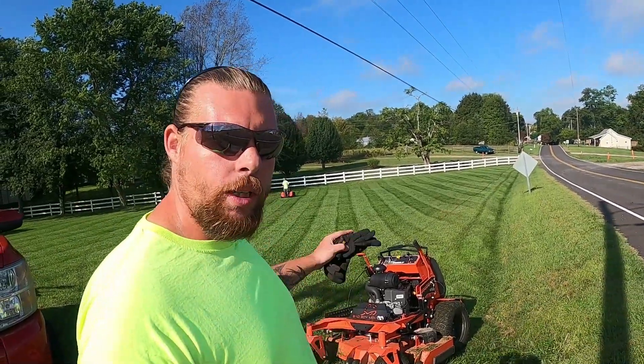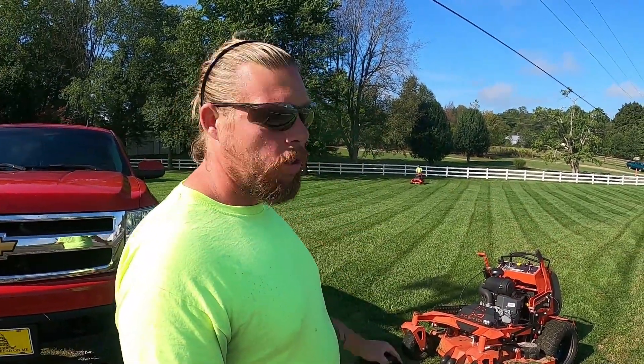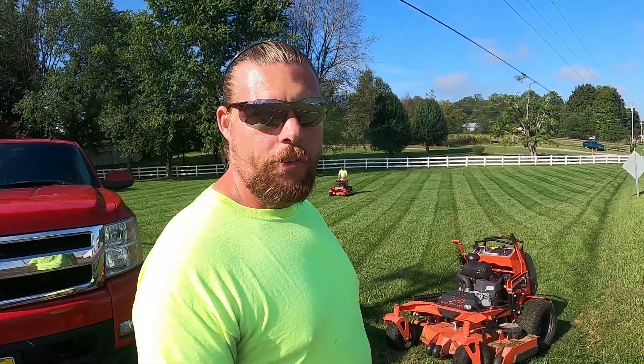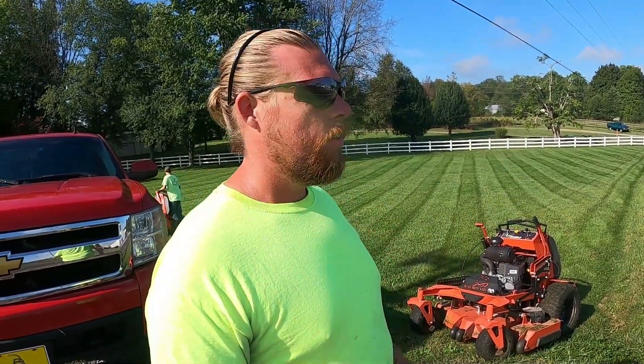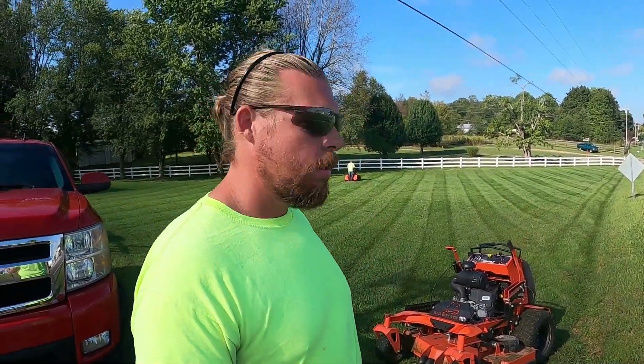Right now we're both running the 48-inch Reeboks today. Mary's not with us — she's taking care of some financial stuff on the other side of the business. These are the results you get. Feel free to hit us up at lucky7landscaping.com, subscribe, hit the bell, and find us on Facebook and Instagram at Lucky 7 Lawn Landscape Cleaning Services. We cover a big portion of middle Tennessee, so share with your friends and family.